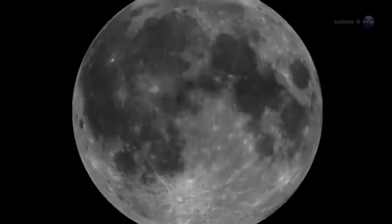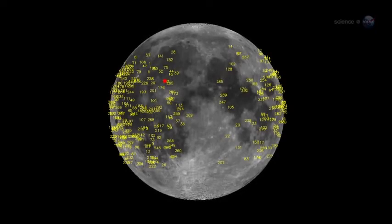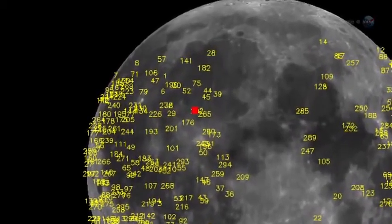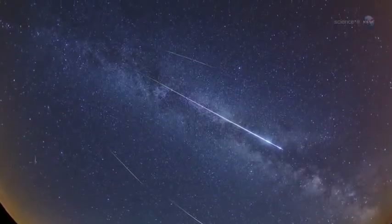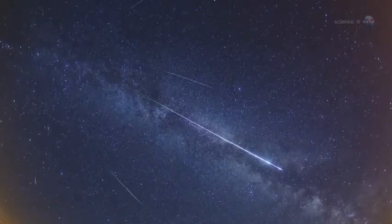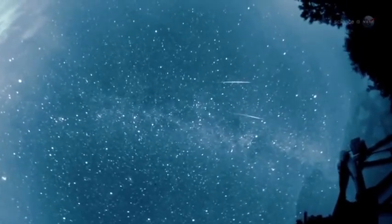Unlike Earth, which has an atmosphere to protect it, the Moon is airless and exposed. Lunar meteors crash into the ground with fair frequency. Since the monitoring program began in 2005, NASA's Lunar Impact Team has detected more than 300 strikes, most orders of magnitude fainter than the March 17 event. Statistically speaking, more than half of all lunar meteors come from known meteoroid streams, such as the Perseids and Leonids. The rest are sporadic meteors — random bits of comet and asteroid debris of unknown parentage.